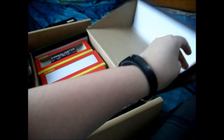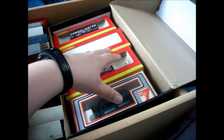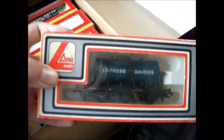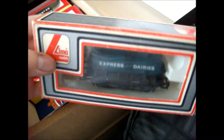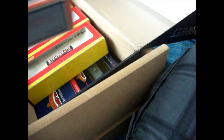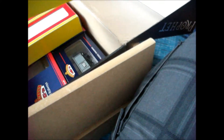Now there is this sort of shoe box here, which is where all the boxed, or most of the boxed wagons are. So I've got this one - this is my most recent purchase. A Lima Express Dairy six wheel milk tanker. It runs beautifully, and it's a really nice little tanker.